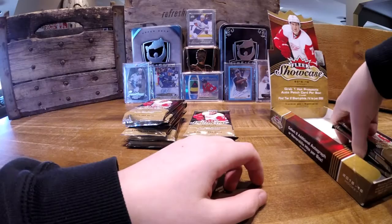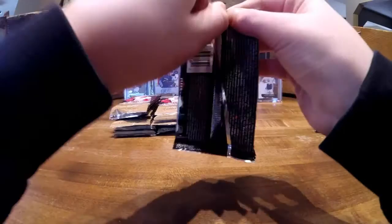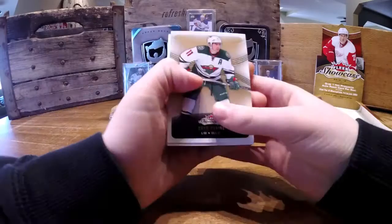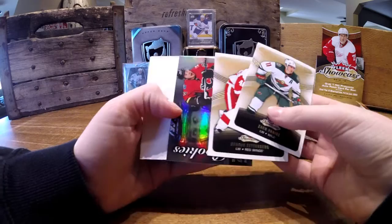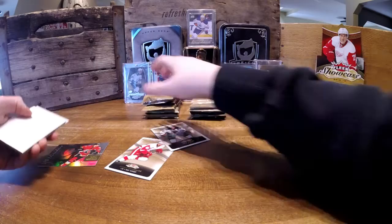Here we go, first pack. Zach Parise, base. Henrik Zetterberg, base. Rookie of Sam Bennett. And Daniel Sedin, base. And Ryan Suter.